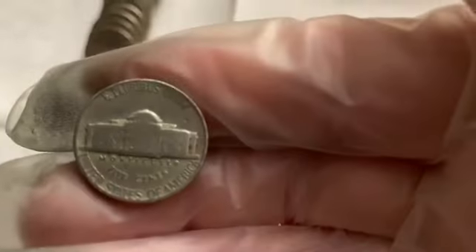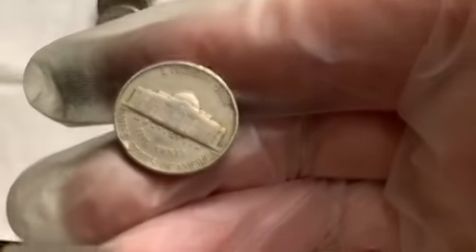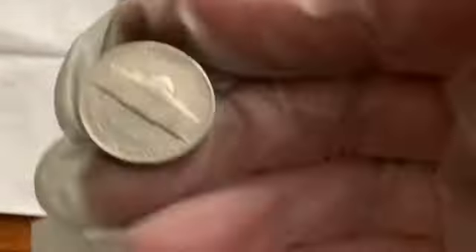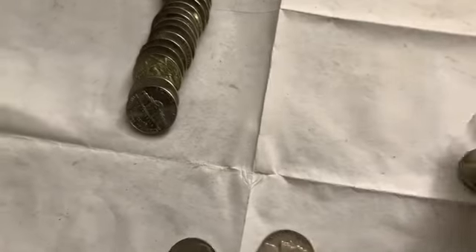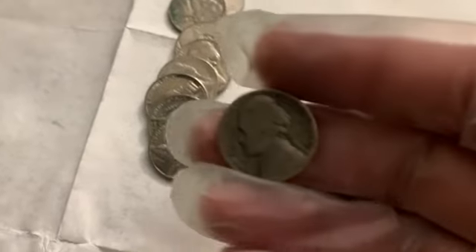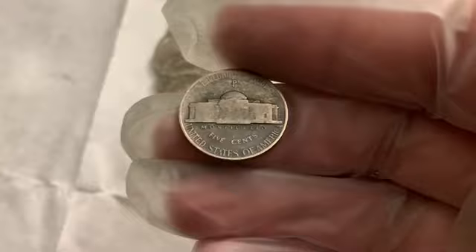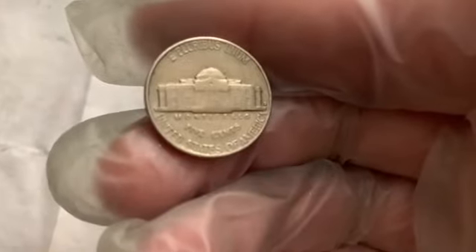Roll 47 and we got our first silver — a 1944 Philadelphia. Pretty slick, but I will take it. And then right behind it is a 1958 Denver.